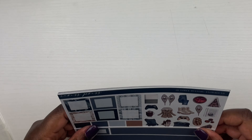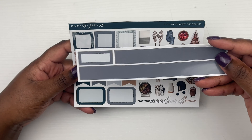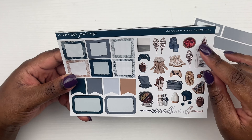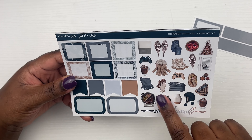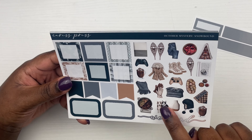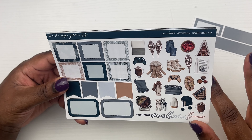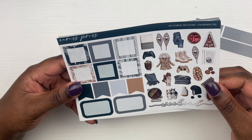And now let's move on to the good stuff. So right here I have my subscription from Caress Press. By the time you see this it'll be a month old, so you're probably already seeing it. Just to let you know, this is the subscription for the month of October. So I'm just going to hop right into it.